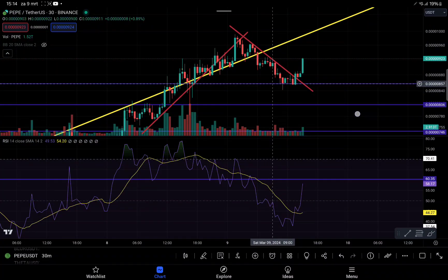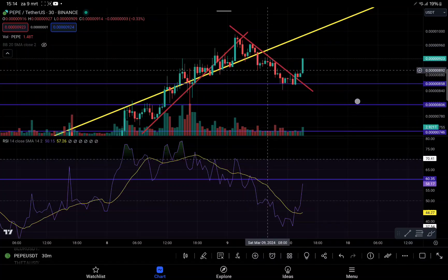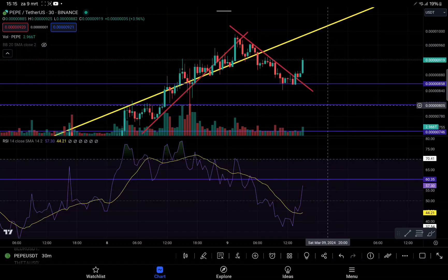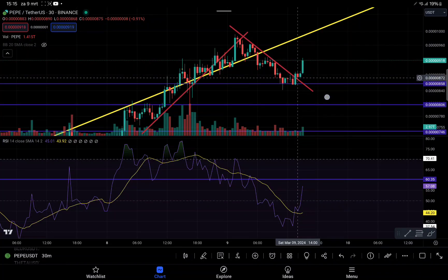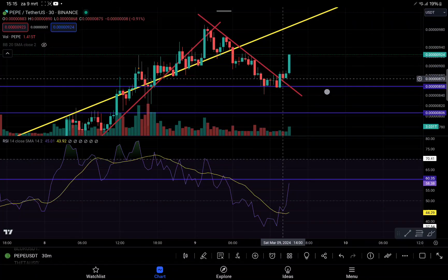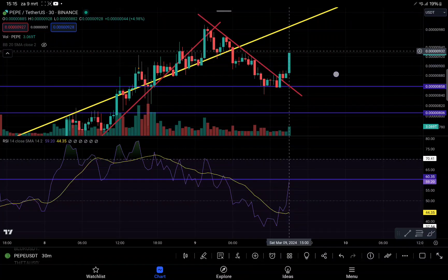We now have a new major support level that can hold us from bigger dips. The next expectation is that we consolidate here instead of having a very big dip all the way to 8.06, which was our previous major support level. We broke the ascending wedge, retested it with a candle close above it, got support, and are now continuing back to the upside — flipping this resistance level to support.